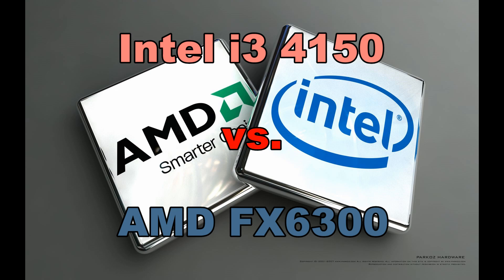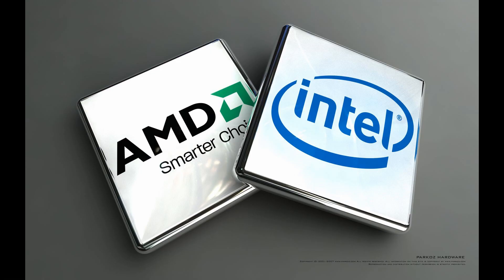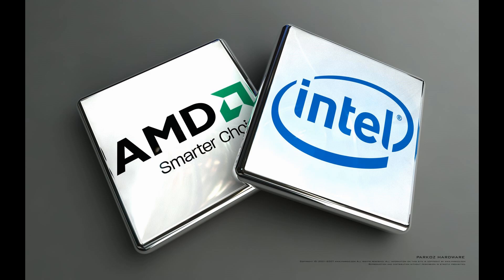As a first target I chose Battlefield 4. I will be playing some games and those games will be split in two parts. In the first part I will be playing on Radeon HD 6870 and then I will go to GeForce GTX 660. So in the end of the second part we will choose the winner of that battle for each game.